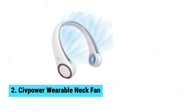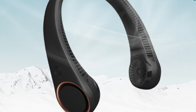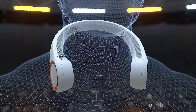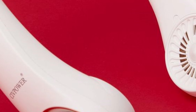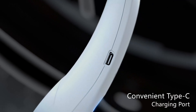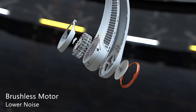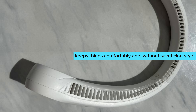Number 2: CivPower Wearable Neck Fan. Stay cool and stylish with the CivPower Wearable Neck Fan. This little gadget is a game changer for beating the heat. With 78 air vents and turbofan blades, CivPower keeps you refreshed with a steady breeze on your face and neck. Lightweight and low noise, it's comfortable to wear all day. Even at its quietest setting, it delivers up to an impressive 16 hours of cooling relief. On high speed, though, you might need to recharge after just three hours. Three adjustable gears let you control the sound and airflow to fit any situation. Compared to other models, CivPower stands out for its sleek design and versatility — most neck fans can be bulky or noisy, but this one keeps things comfortably cool without sacrificing style.